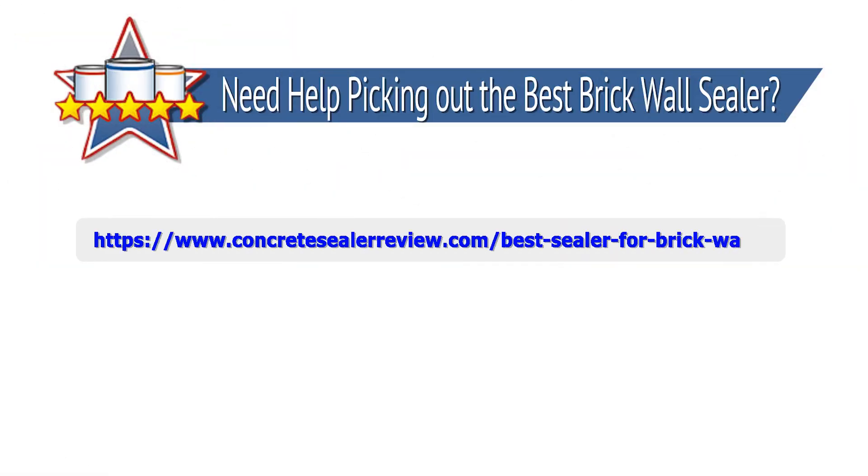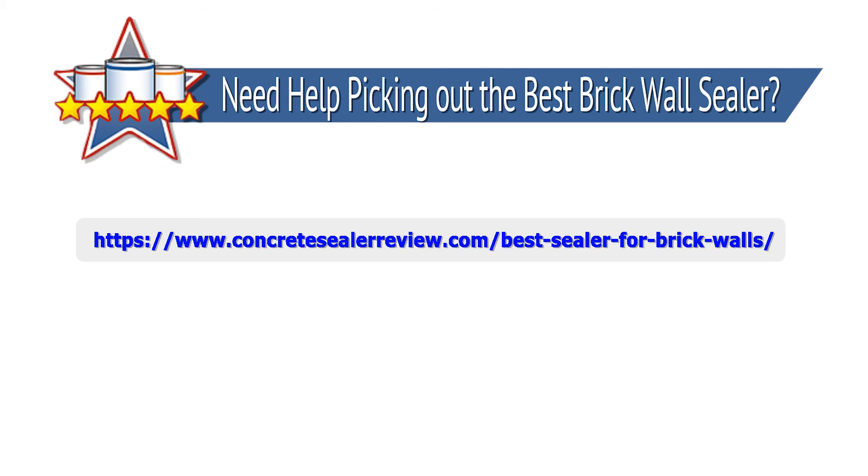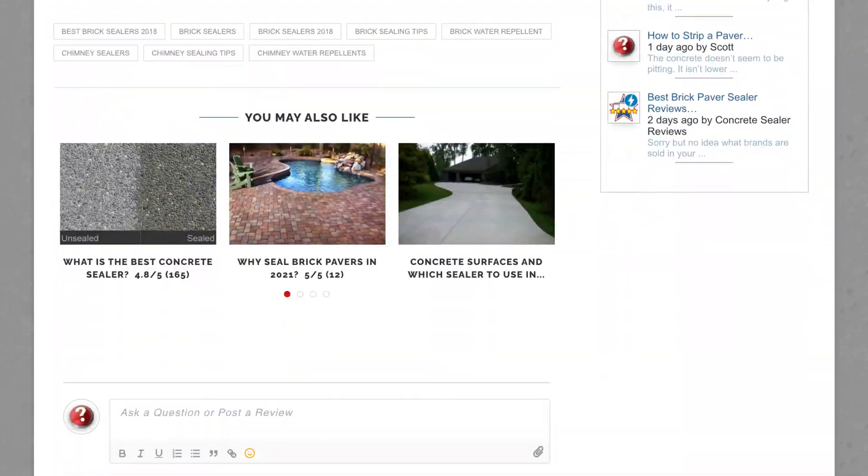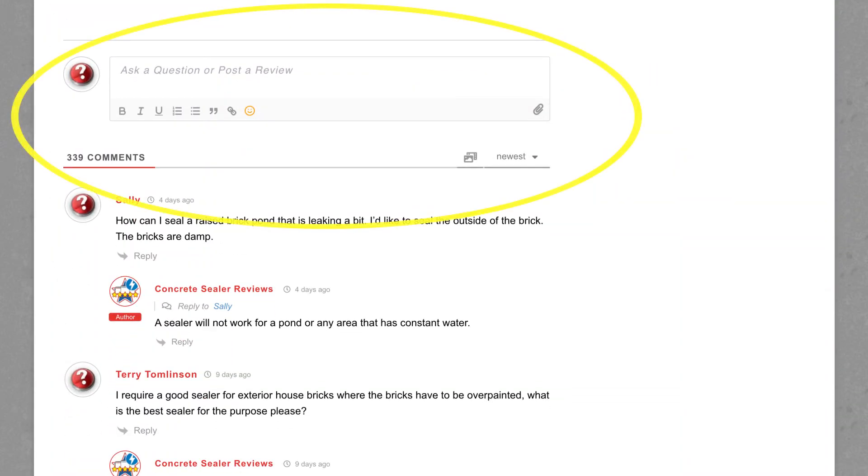Need help picking out the best brick wall sealer? Visit our website and check out our article, Best Sealer for Brick Walls, at ConcreteSealerReview.com and ask us any questions you may have on sealing your brick walls in the comment area below the article. We have helped many thousands of consumers on our website with concrete sealing questions and how-to tips.